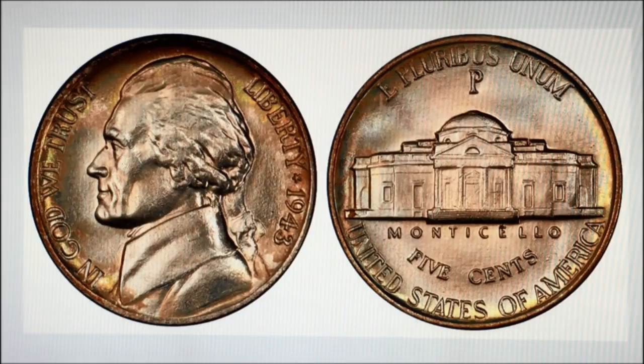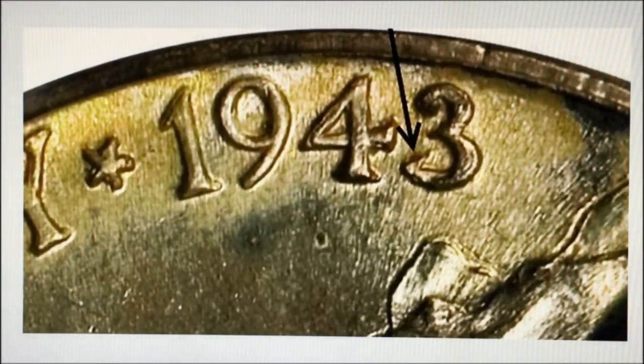The 1943 over 2 nickel is the only overdate in the entire Jefferson nickel series, making it an extremely popular and desirable variety. According to Breen, this variety was originally discovered in 1948 but was not confirmed until 1977 when Delma Romines found an uncirculated example.